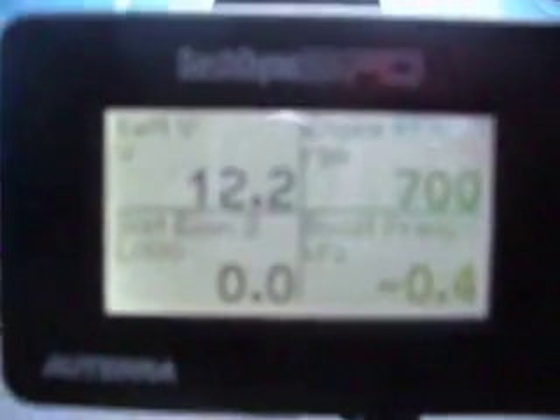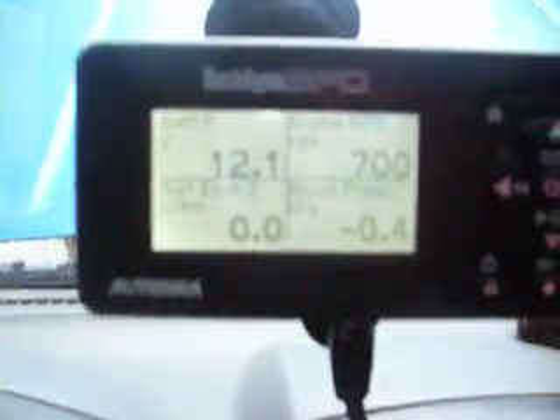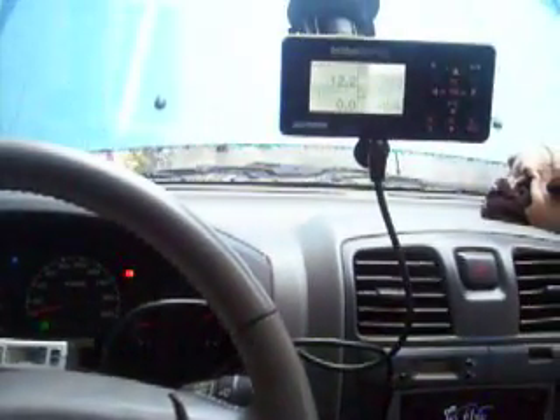Roughly around 12.5. This is good enough because before KML lines, this pickup was only registering 11.9 volts even with the electrolyzer off. That's the effect of KML lines in this Isuzu D-Max turbo diesel.